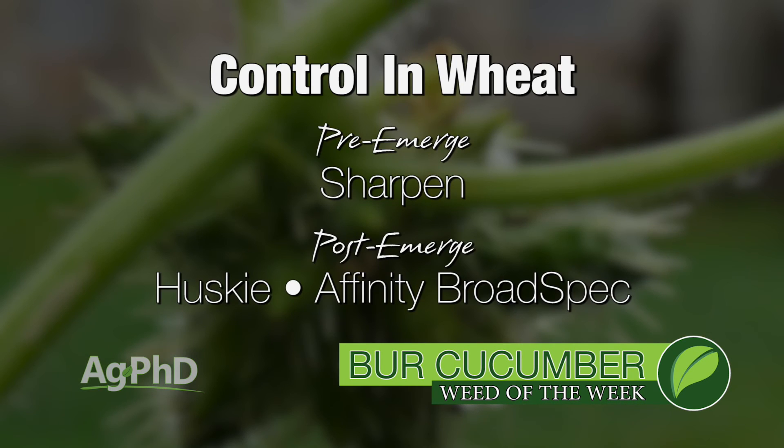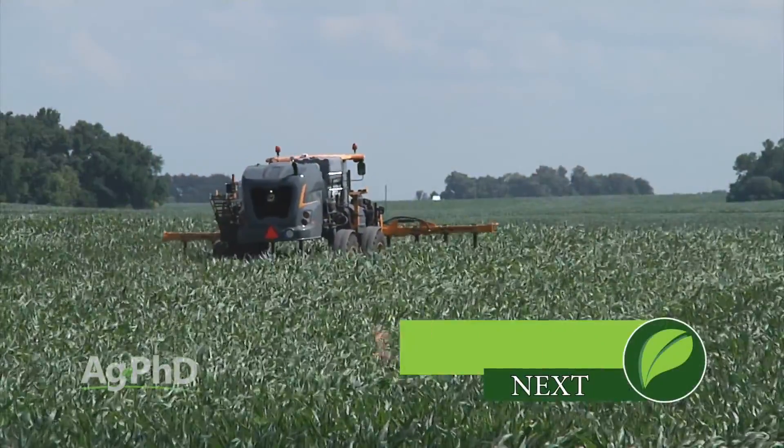In wheat I like Sharpen down, Husky over the top, Affinity Broadspec could be another product that could help you as well. Well that's it for our Weed of the Week, bird cucumber, but stay tuned — Iron Talk is coming up next.